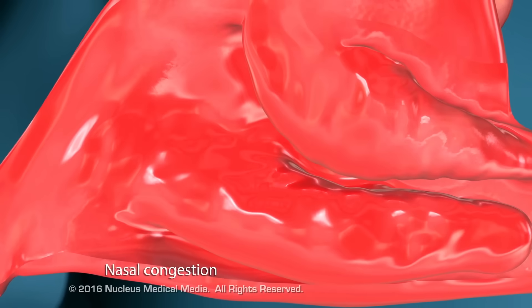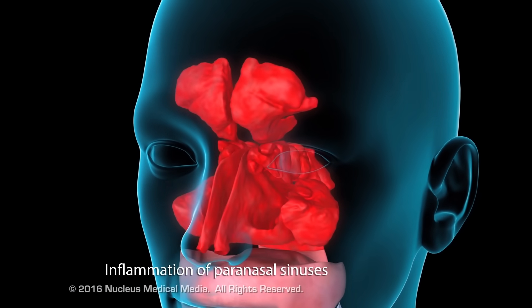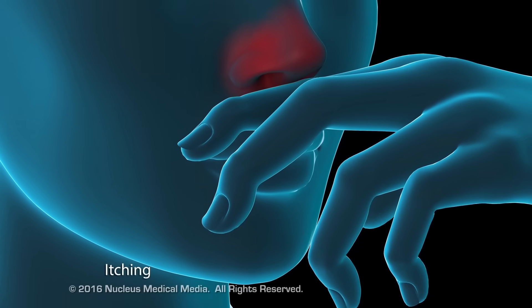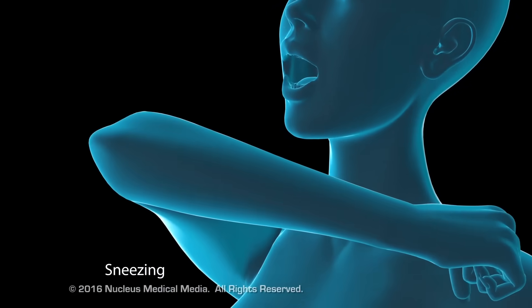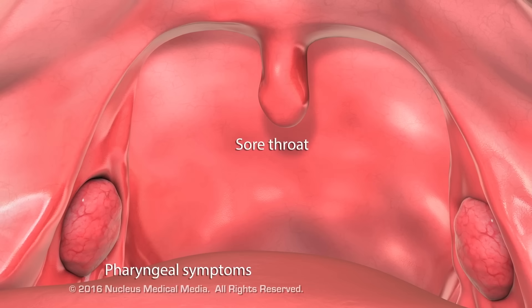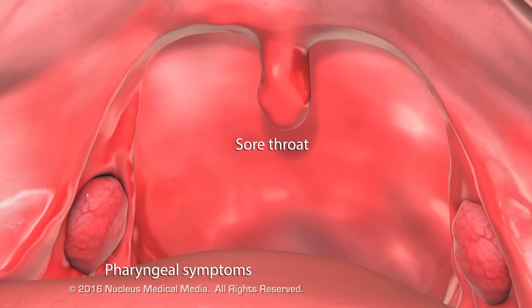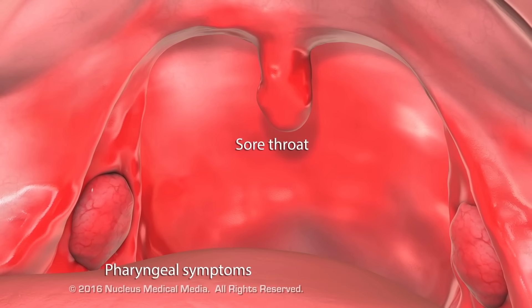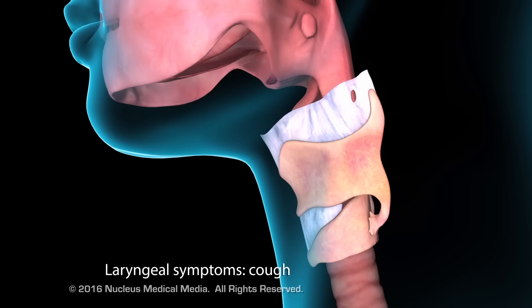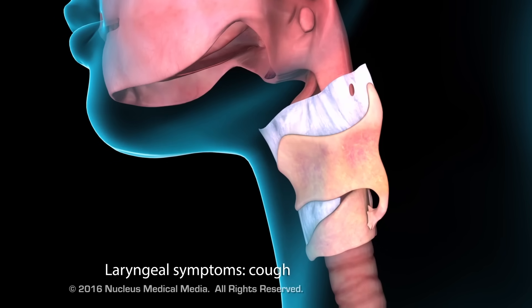Inflammation of the nasal membranes can result in excessive mucus secretion, nasal congestion, inflammation of the paranasal sinuses, itching, and sneezing. Inflammation of the pharyngeal lining can result in a sore or scratchy throat and painful or difficult swallowing. Laryngeal involvement can result in a cough.